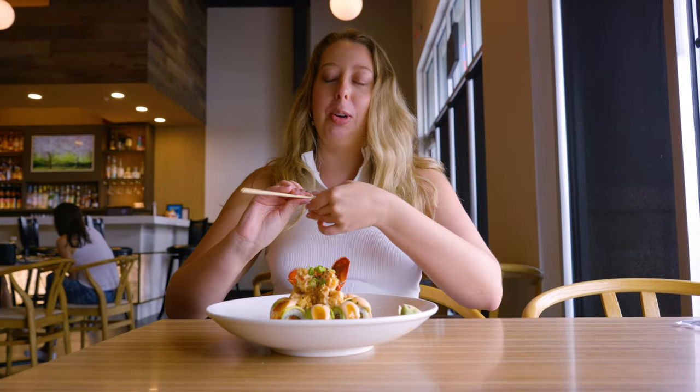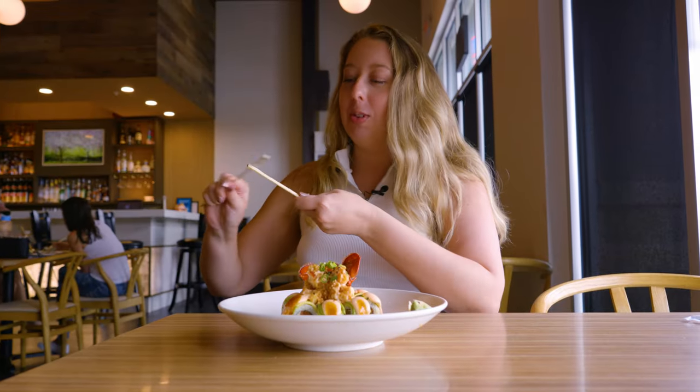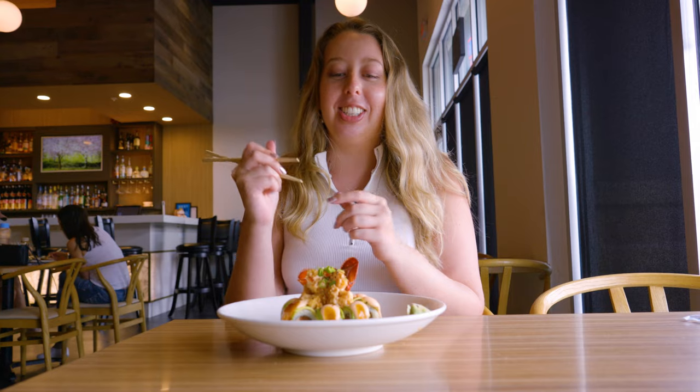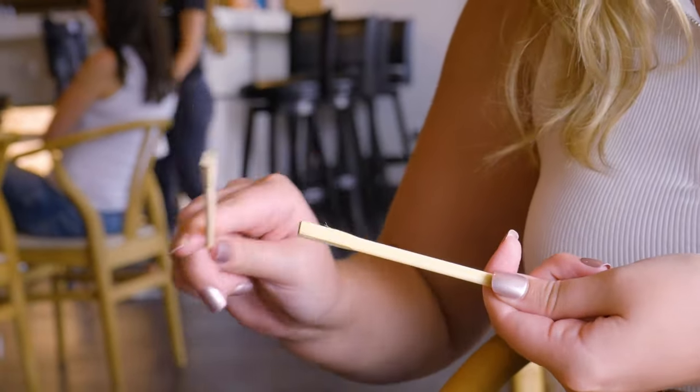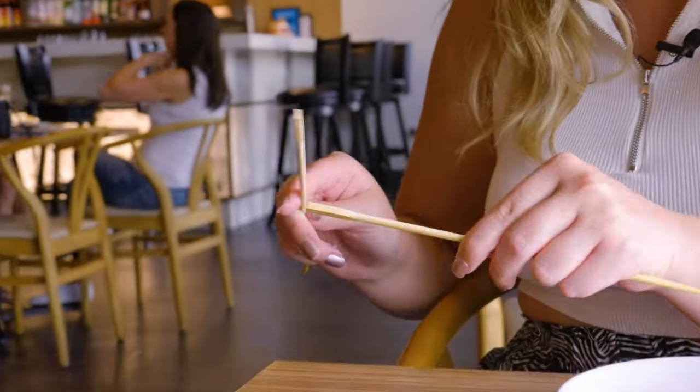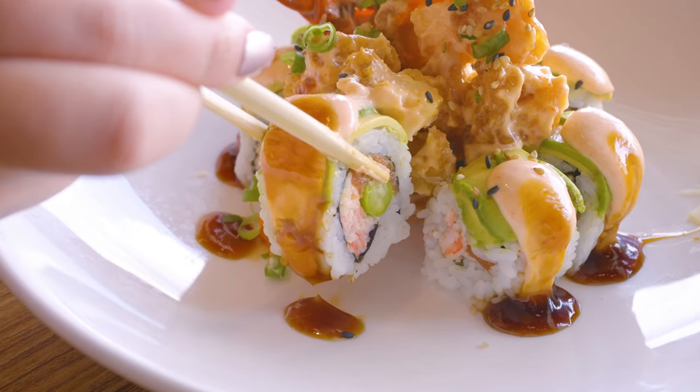Would I say I can maneuver them like a pro? No. But I saw this in a movie once — you rub them together to get the little splinters off. I don't want wood in my hand, or my mouth. Let's see if I can remember how to use them. I got it. Picking it up now. Woo! Look at that.